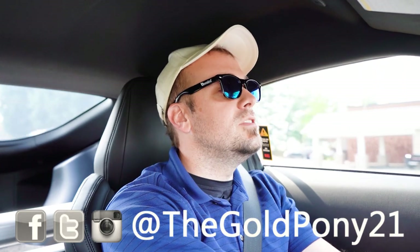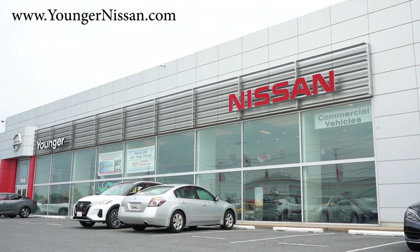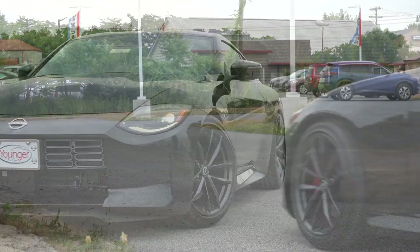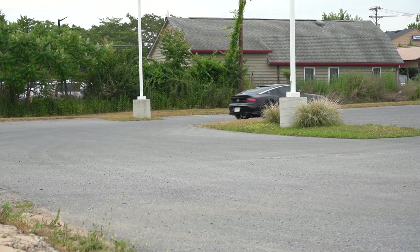What is up, you guys? Welcome back to another one. If you are new to the channel, I am Gold Pony — I do new car, truck, and SUV reviews on YouTube. Today we're in the brand new 2023 Nissan Z, courtesy of Younger Nissan in Frederick, Maryland. Check out the link in the description box below for more information on their inventory.